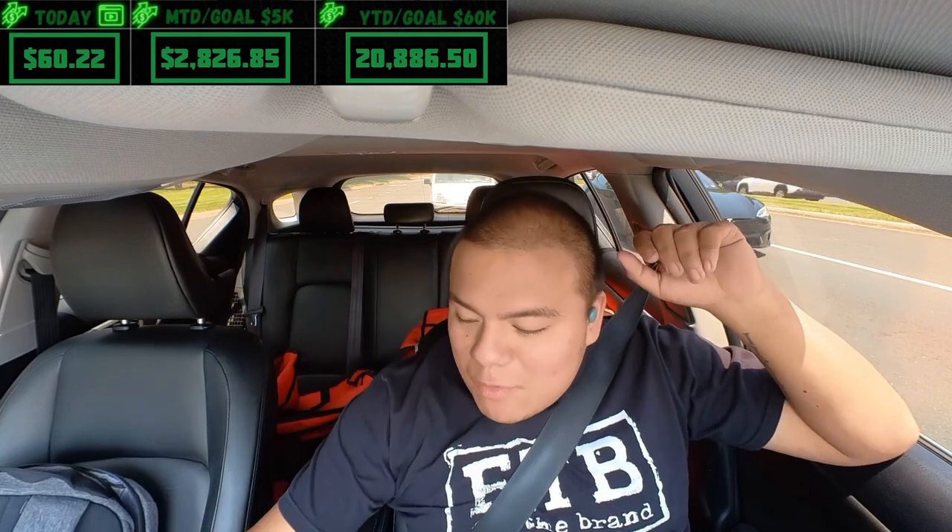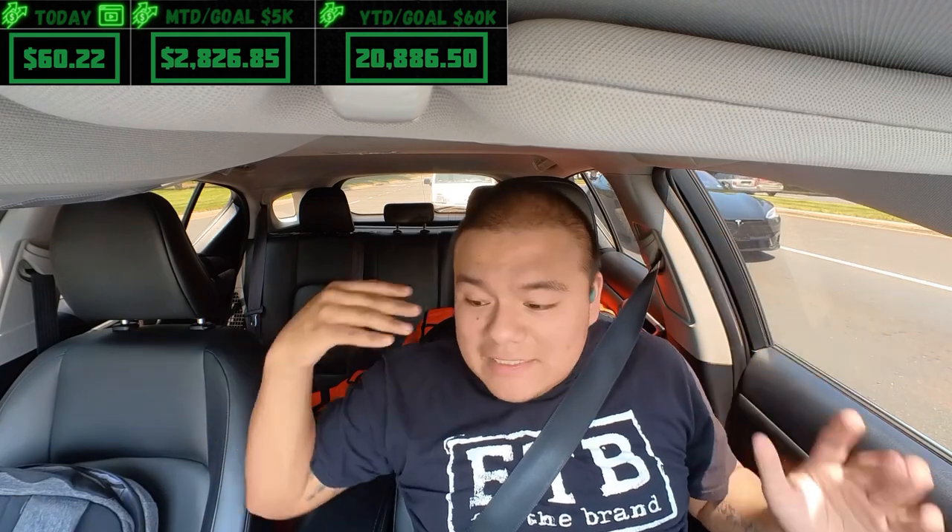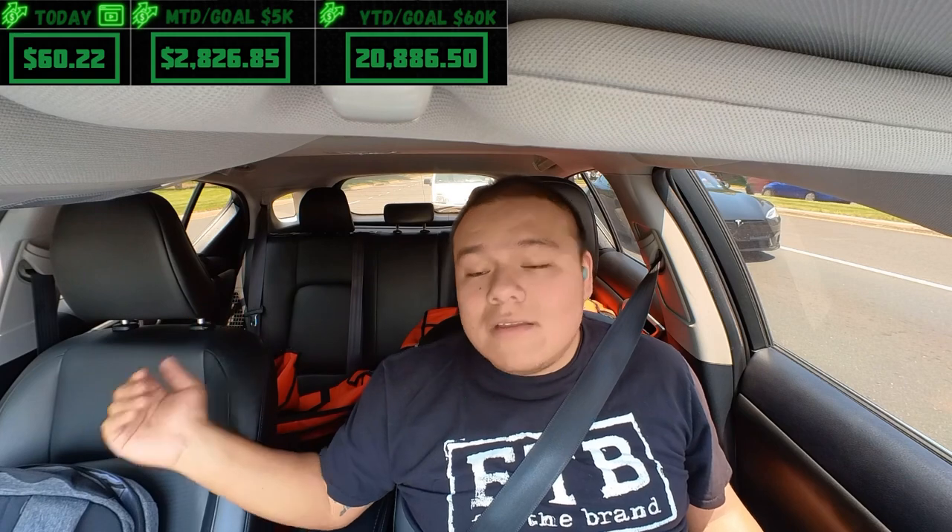We're sitting at $61.22 on screen — pretty good. After these two we'll be almost at $80. Not bad considering we started late without a proper schedule.